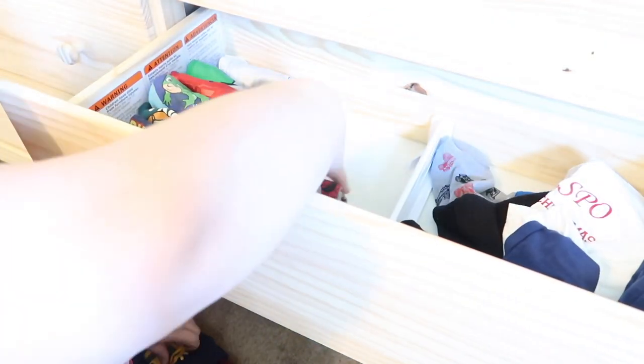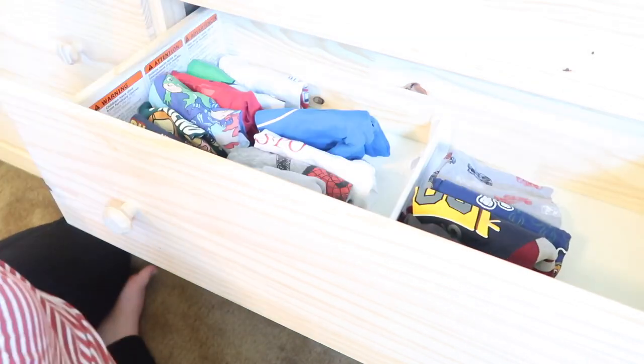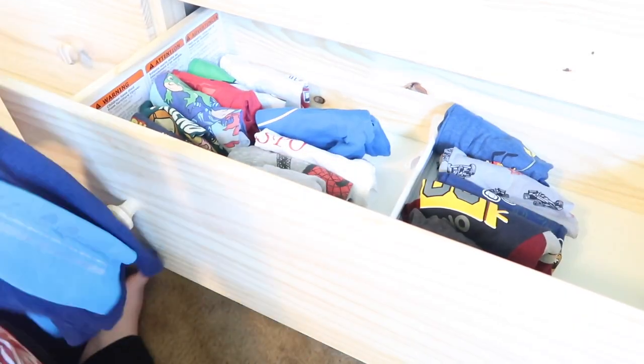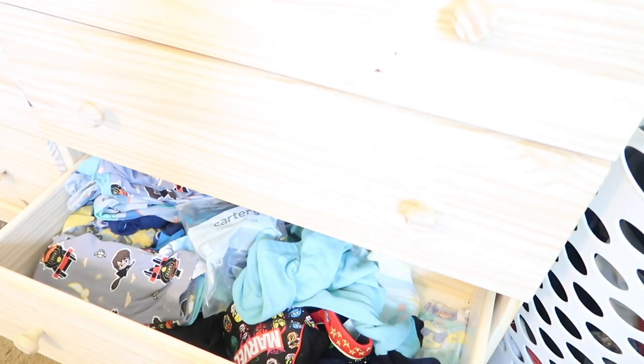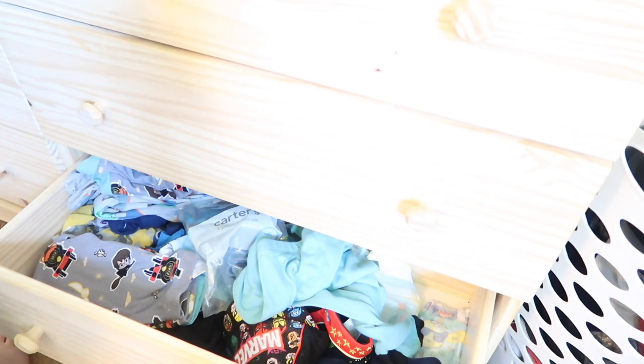I will have to refold quite a bit, but I'm trying to fold them in a way that they will stand upright. I usually do that with all three of the kids' clothes. Without organizers in there, it was just harder to keep it that way because he does like to pick his own clothes. So I have it organized with short sleeves and long sleeves.